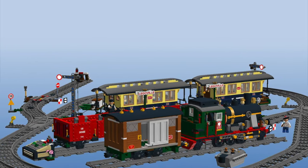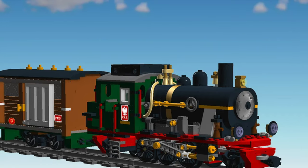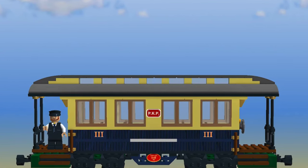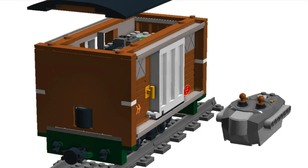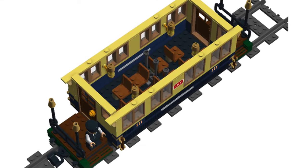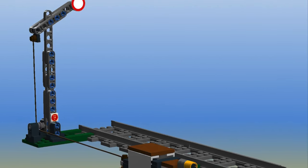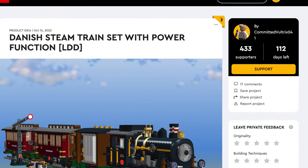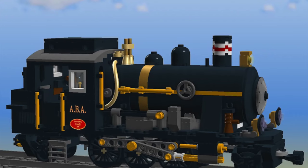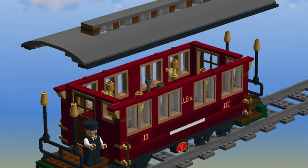Coming up we have two awesome trains. First, the Polish steamy train set with Power Functions LDD. This model includes the locomotive and wagons like a passenger car, which hides a power function power box and looks very cool. The set even features a signal. If you like that, get ready for the Danish steamy train set with Power Functions LDD — by the same designer, very similar, but with an even better wagon.